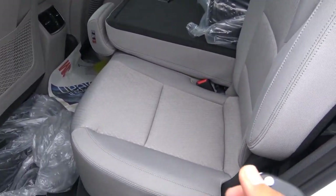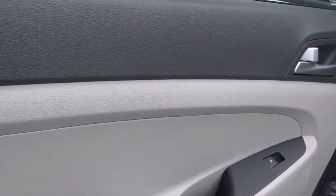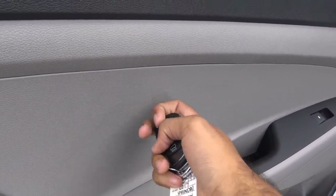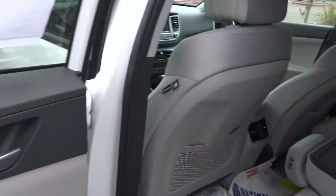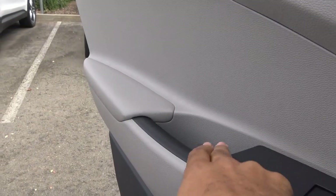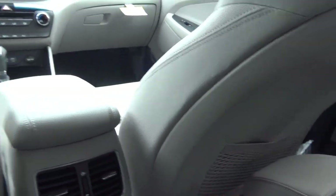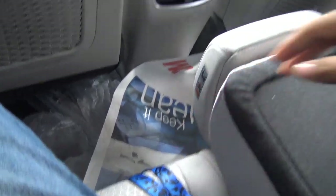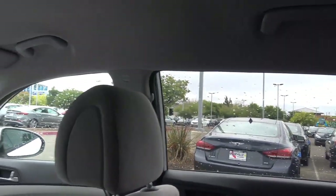The second row seats do recline and you have rear adjustable headrests. Build quality and materials follow through in the rear — soft touch on the armrest but hard touch on the mid and upper door panel. You have rear air vents, dual map pockets, and map lights. The seats themselves do lack in thigh support but they're fairly plush, and there's a decent amount of legroom with okay headroom.